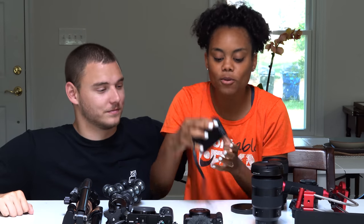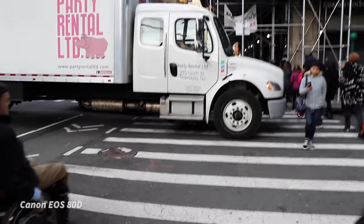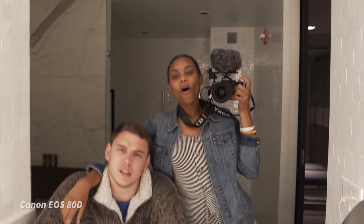We upgraded from the Canon and moved on to the Canon 80D. That was our second camera. That one did not have slow-mo — we did not like that it didn't have slow-mo. But the video quality was amazing, audio was amazing, and we can put an external mic on it, which was amazing. We've been through quite a growing stage with our audio stuff.